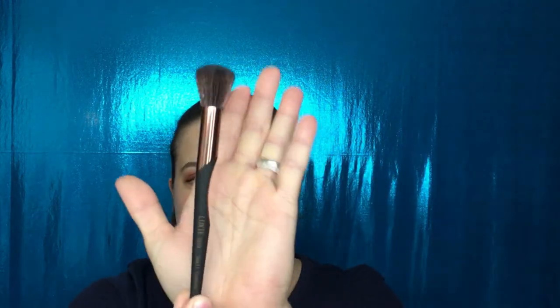I also purchased the Luxi brush, because the Luxi brushes I've received before I have loved. This is the Luxi 1010 small contour brush. I really like the fact that it has a denim section right here which makes it really easy to hold. It feels really, really soft and it looks really pretty.